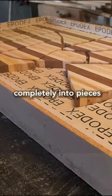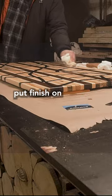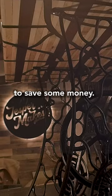So I decided to cut it completely into pieces. Then I poured some epoxy over, flattened it, put finish on, and mounted the legs that I took off an old trashed Singer sewing table to save some money.